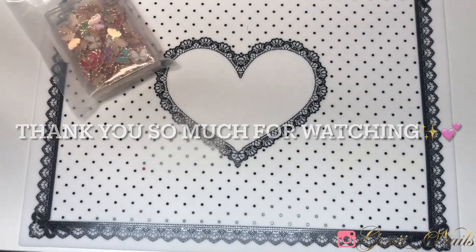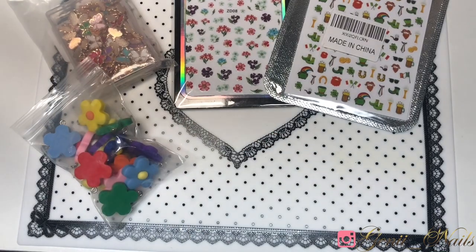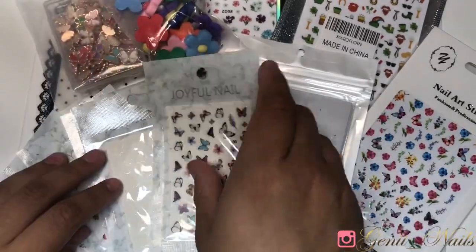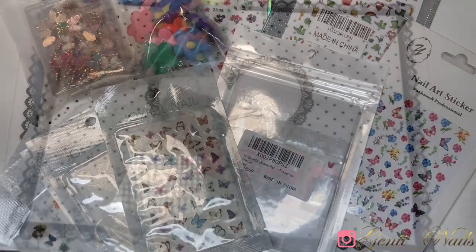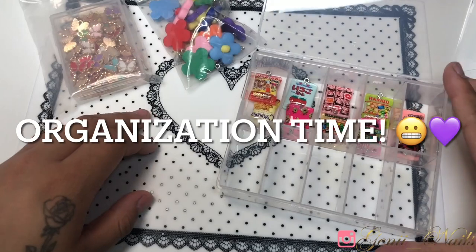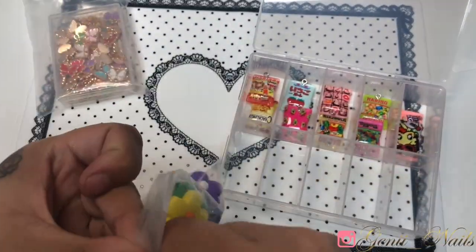Next we're moving on to the organizational part of this video, which is my favorite part. Thank you so much for watching — if you're still here, you're amazing! We're starting off with these little boxes.